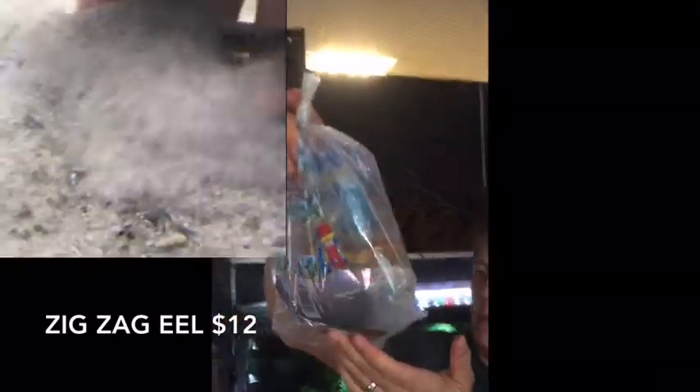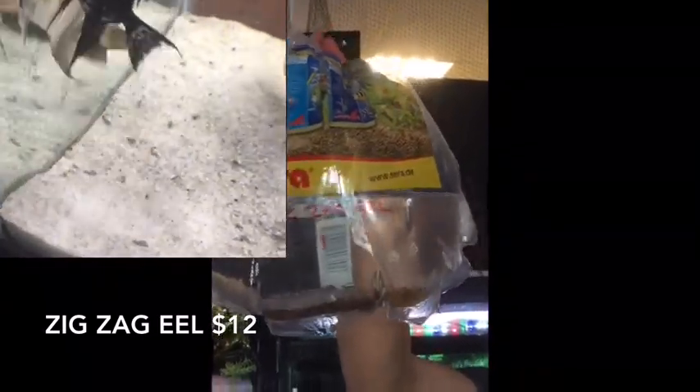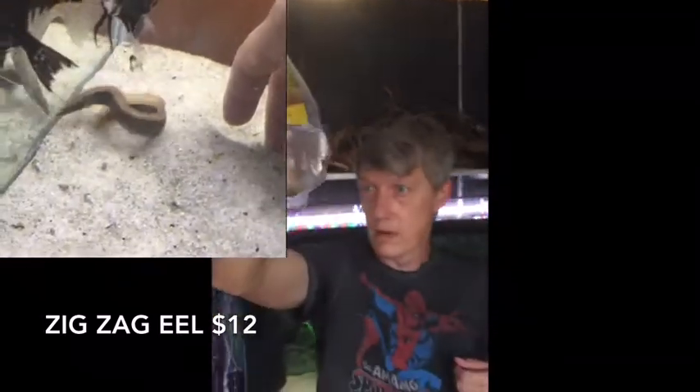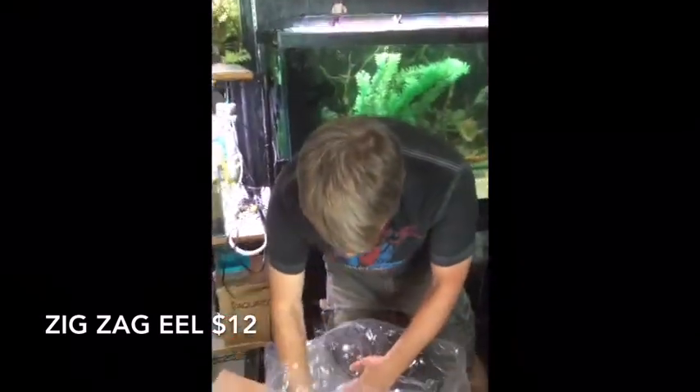It looks like I have one zigzag eel — I think I ordered six, so maybe we only got one. Nice size on this guy. We had some last week, they flew out of here the week before. Those are great additions to your community tank.